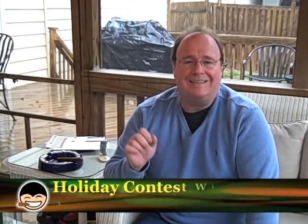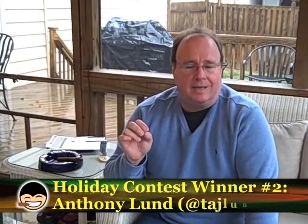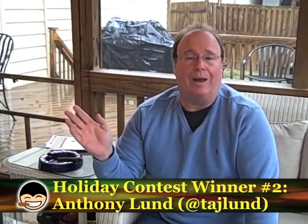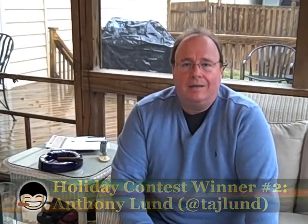This week's winner is Anthony Lund — his Twitter handle is Taj Lund, T-A-J-Lund. I don't even know if you can pronounce that one out loud. But anyhow, Anthony, here's your nomination.